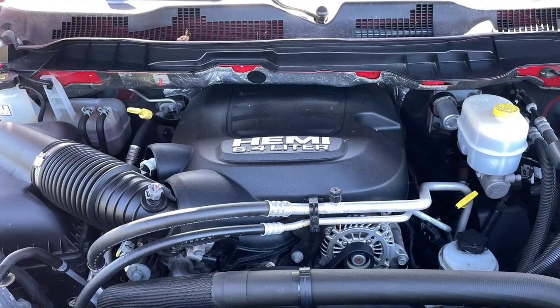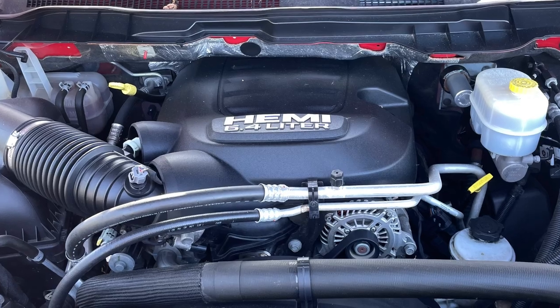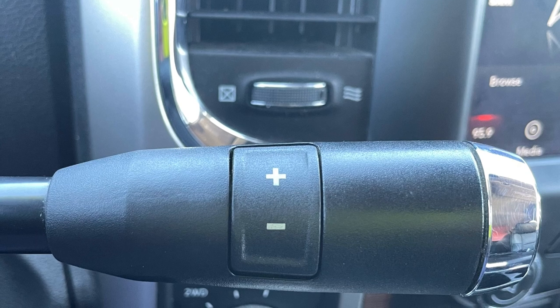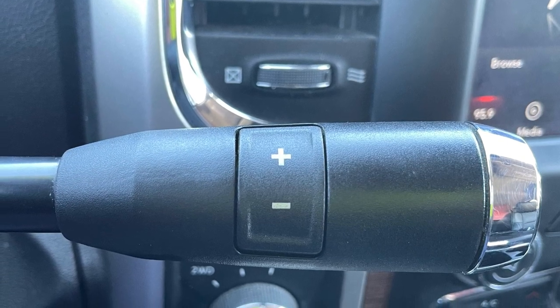The Mega Cab was available with three different engine choices. This one comes with the middle option: a 6.4-liter gas-powered Hemi V8 producing a robust 410 horsepower and 429 pound-feet of torque, fed to the rear or all four wheels through a 6-speed automatic transmission.